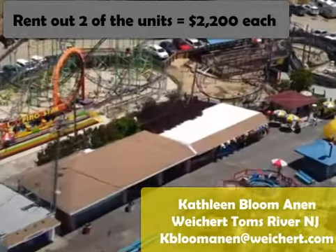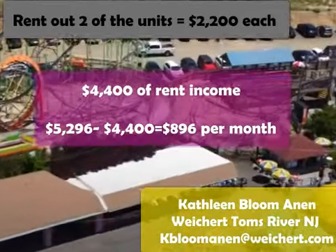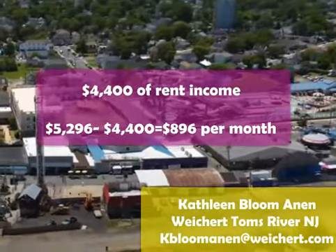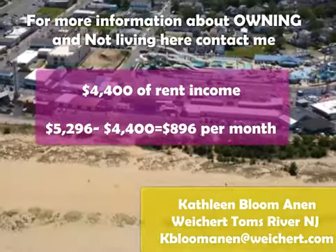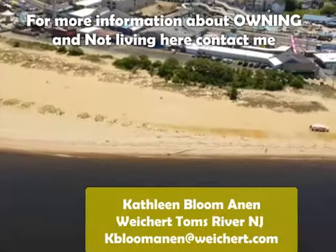Now we're gonna get you some money back. We're gonna rent out those two units — your total rental income is gonna be $4,400, and that's how you get to live here for less than $900 a month.